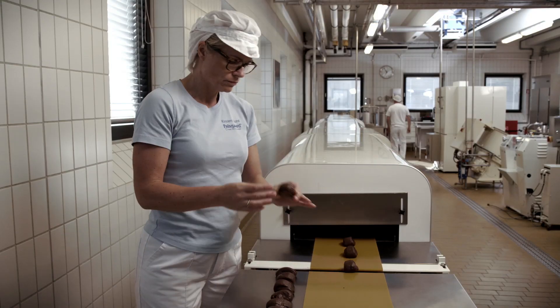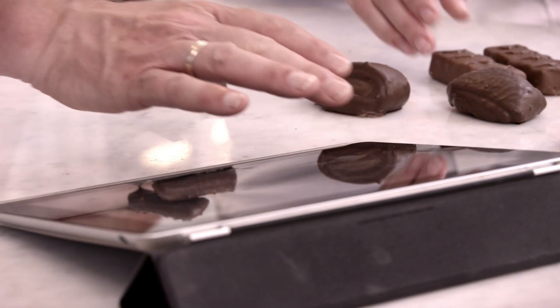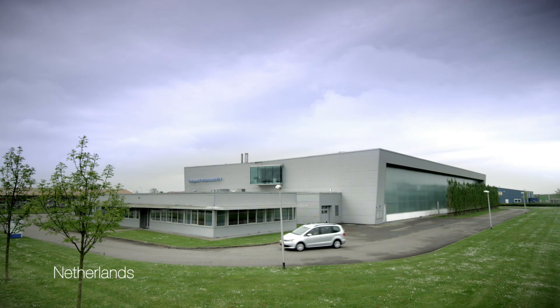We set very narrow limits for our PGPR and the batch-to-batch stability. This means that the functionality of our PGPR is extremely stable at a very high level. And we can do this because we have a specialized chain where we pamper to each and every detail.